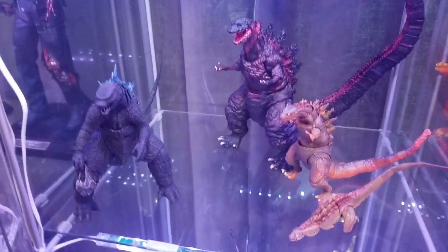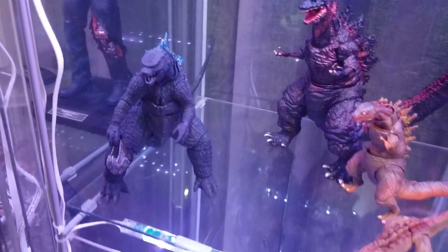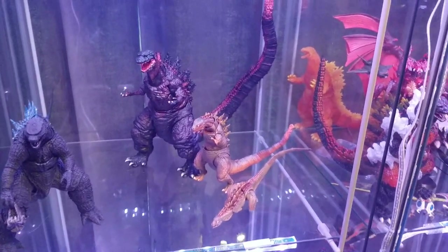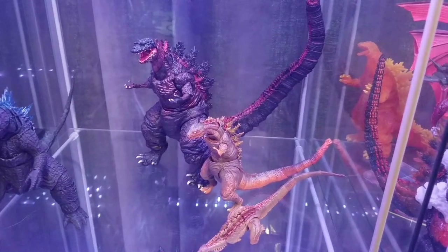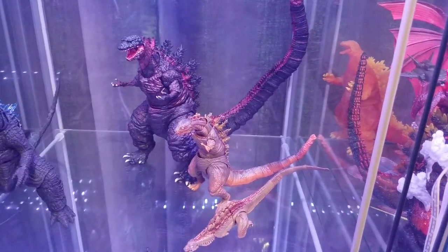Then we've got some more Godzillas down here — the 2014. I had the Spitfire on display with the Severed Muto head, and then the Shin Godzilla forms. I really wanted to get that Awakening version. I had it on order, but then the order got canceled, and by the time that happened the figure went up crazy on the secondary market, so I never got one.